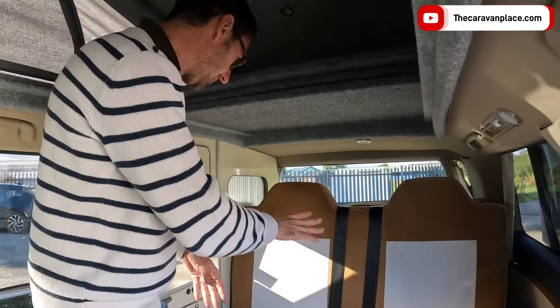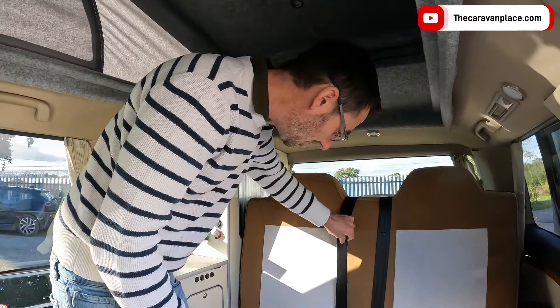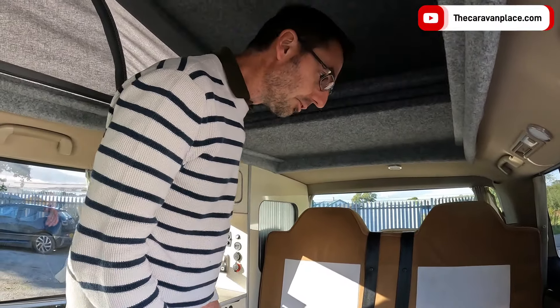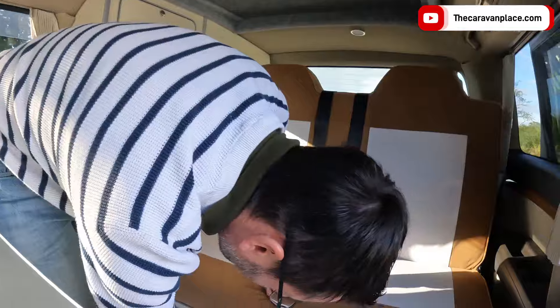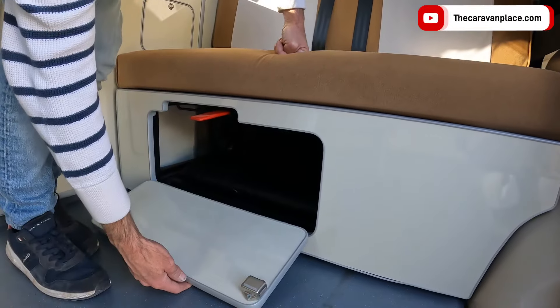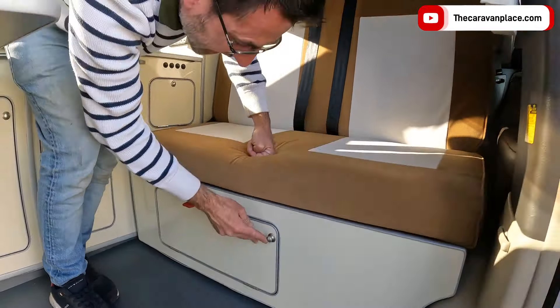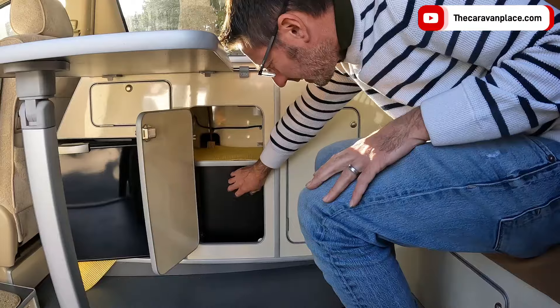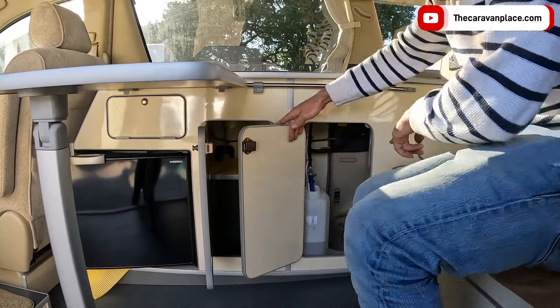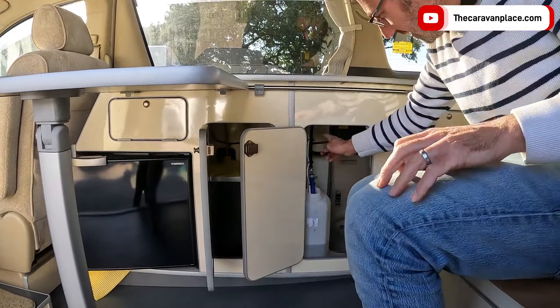It's a proper crash-tested bed with two seat belts, so you've got four travelling seat belts. I don't think they've ever been used — I'm scared to touch them, they're that unused. A little bit of storage just underneath the bed from the front.